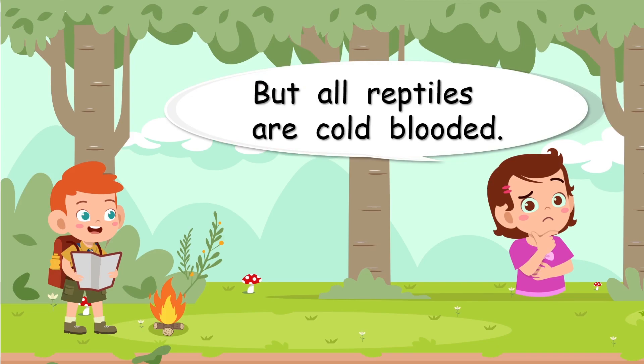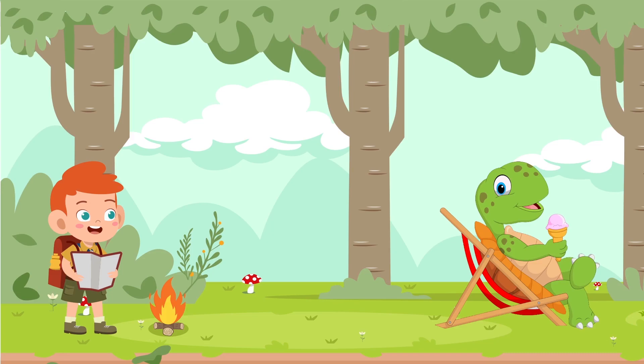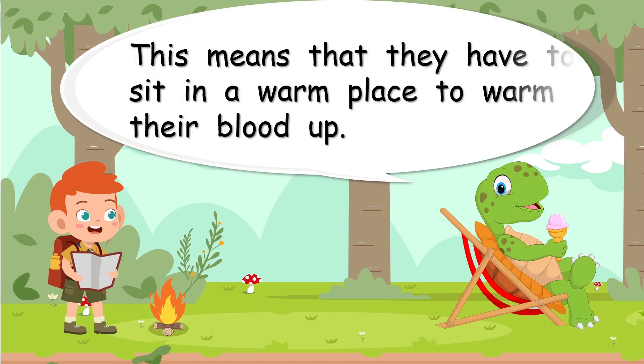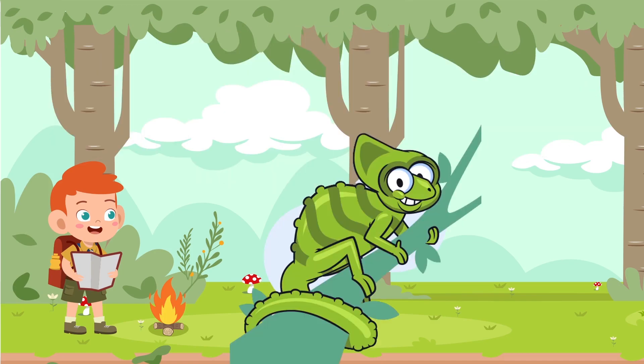But all reptiles are cold-blooded. Cold-blooded — what does that mean? There's a happy turtle — he's cold-blooded. This means that they have to sit in a warm place to warm their blood up. Only when they have warm blood can they move around and look for food. He's sitting in a nice warm tree, and now he can look for a nice yummy fly.